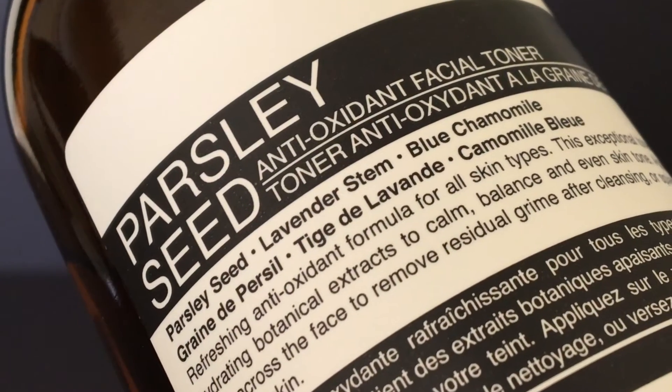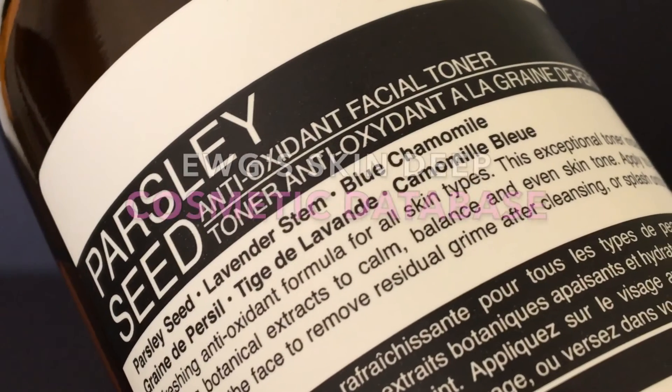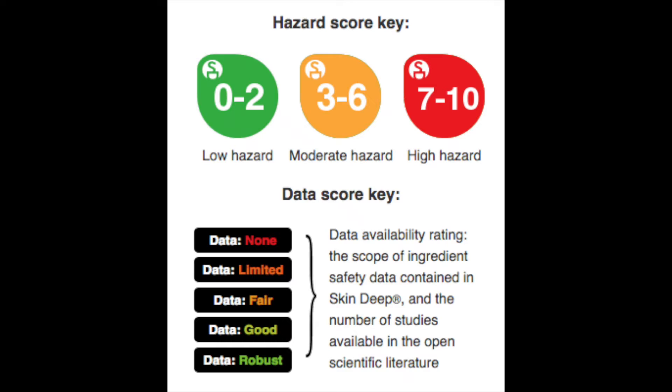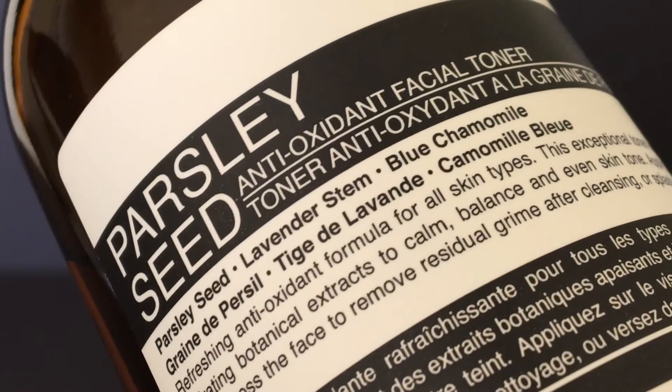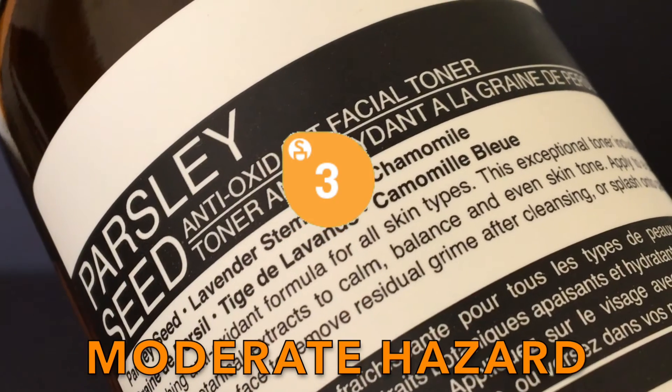We'll be analyzing every ingredient listed one by one based on a relative hazard scale set by the Environmental Working Group's Cosmetic Database. Ingredients rated between 0 to 2 indicates potential low hazard, 3 to 6 as moderate concern, and 7 to 10 as the highest hazard. As a product overall, Aesop's Parsley Seed Toner has been scored 3, which means that it poses a moderate concern for ingredient safety.